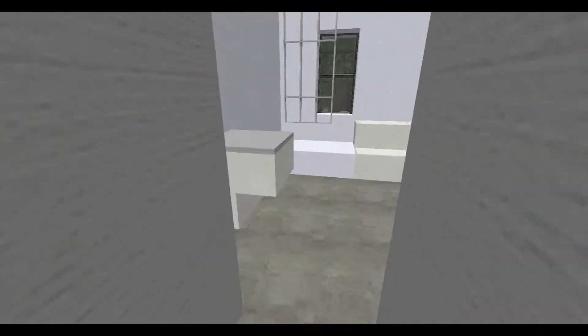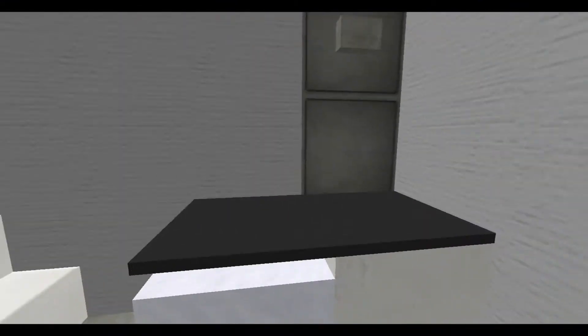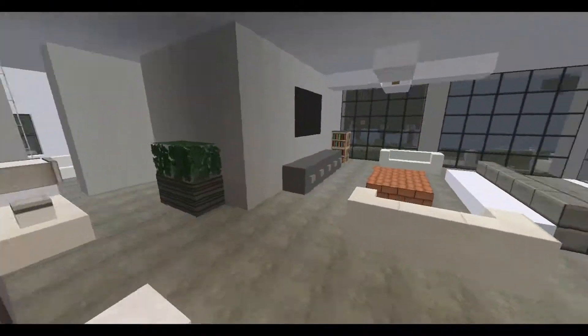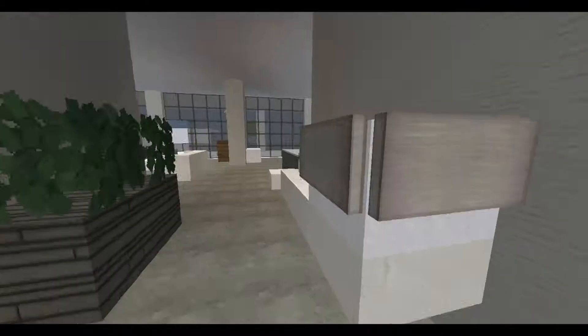And we've got a bathroom, which is very nice. That's a weird looking mirror, but nice design, I guess.